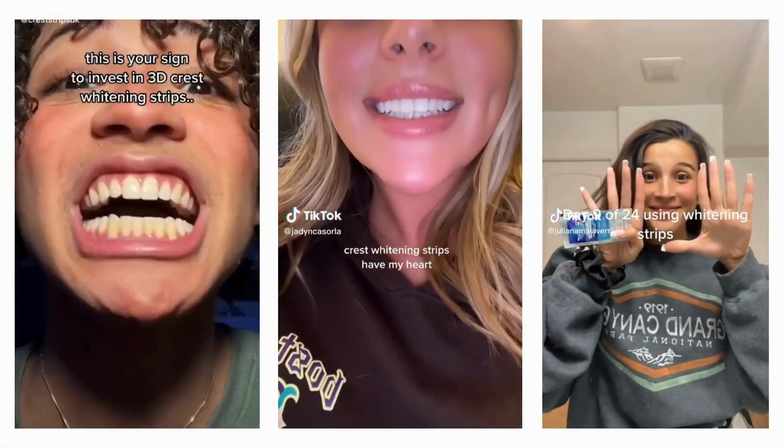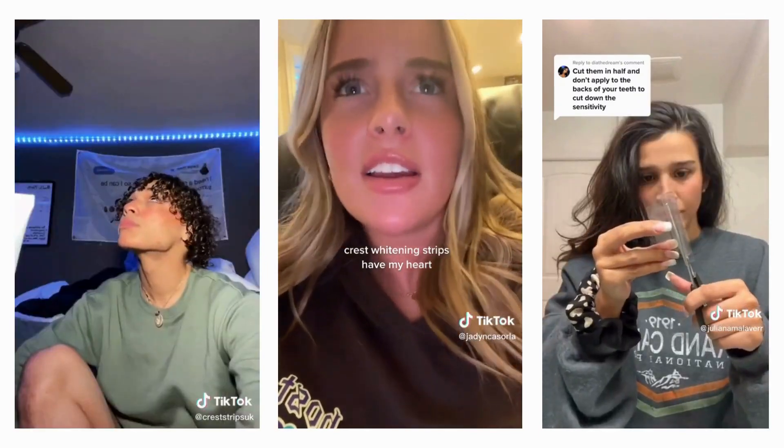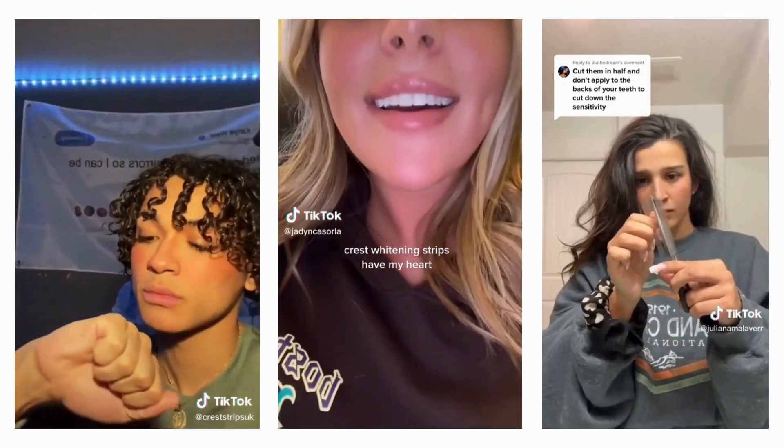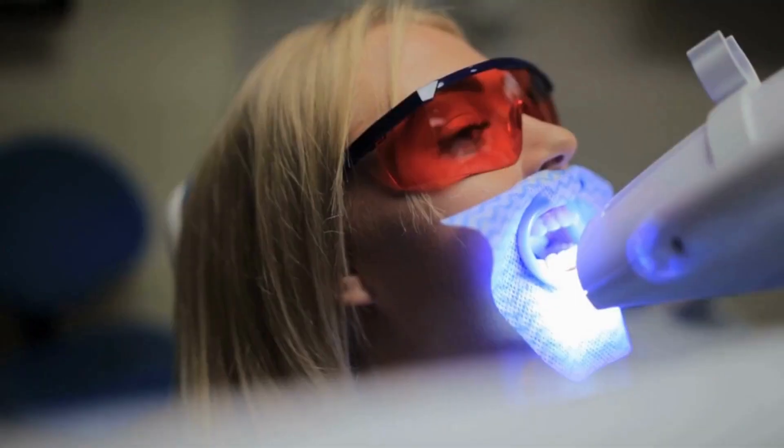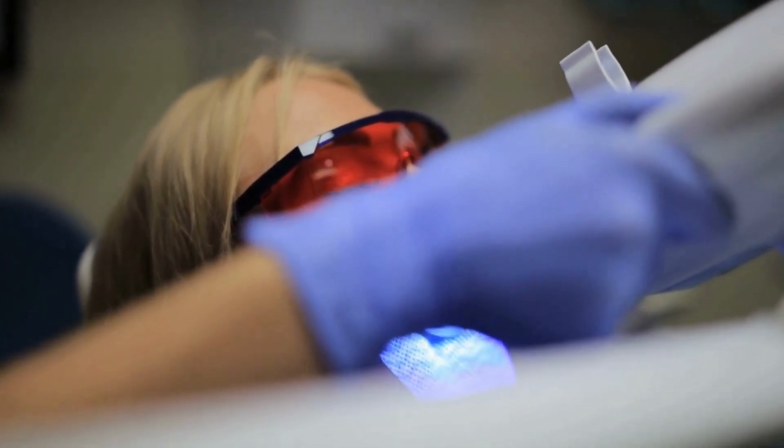But if you're ready to take it up a notch, try using whitening strips. I personally love Crest White Strips, and they've been my go-to for years. And if you're willing to splurge a little, you can even get a professional whitening treatment from your dentist or hygienist. Trust me, it's worth it to see the compliments roll in on your beautifully white smile.